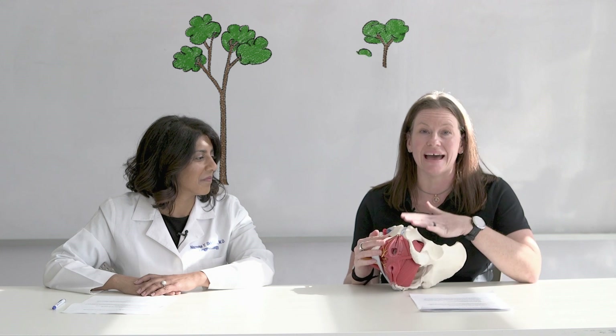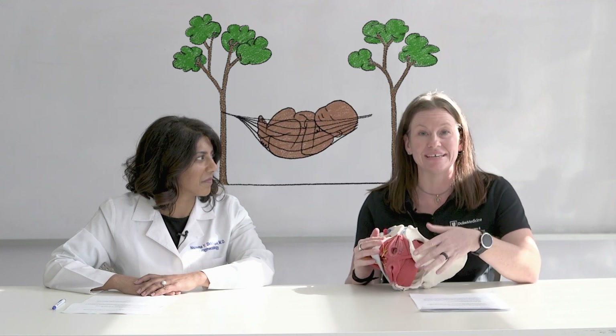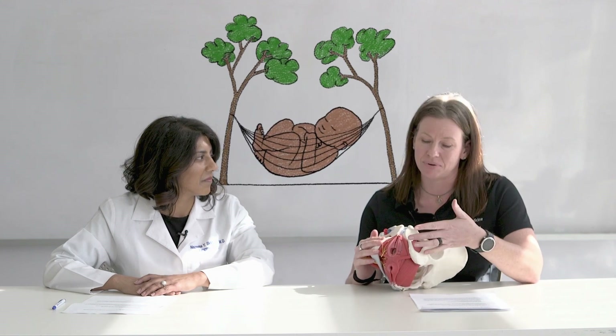Now that we know what the pelvic floor is, let's talk about how we can work on it during pregnancy. A lot of people are familiar with the term Kegels — pelvic floor exercises — and these absolutely can be done at any point during pregnancy. The reason we do them is to make sure we have nice strong pelvic floors with good endurance and good coordination.